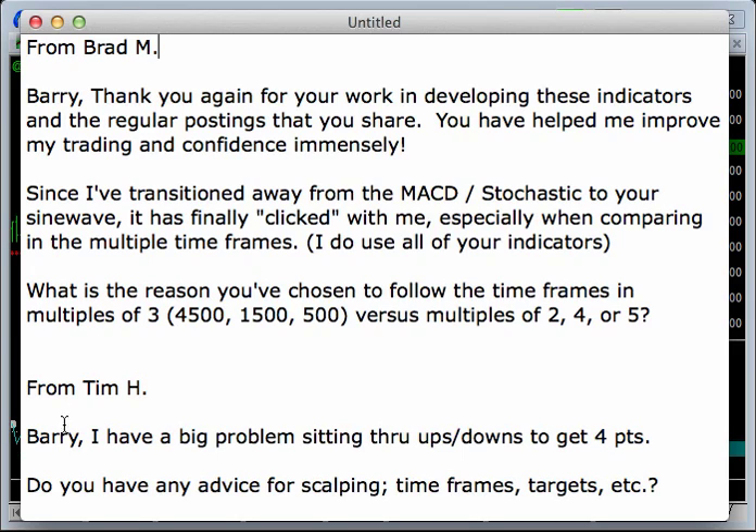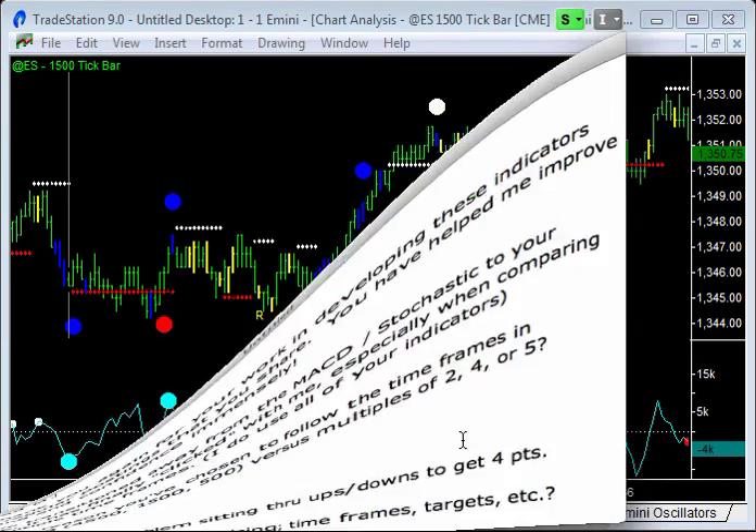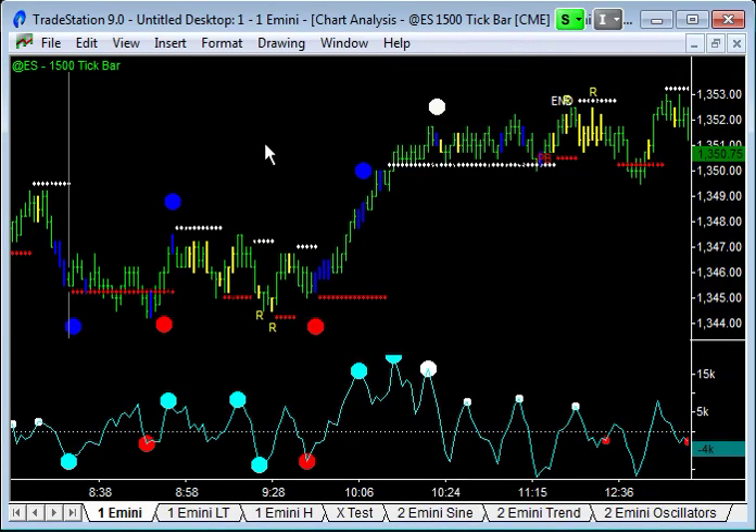And then from Tim: 'Barry, I've got a big problem sitting through ups and downs to get 4 points. Do you have any advice for scalping time frames, targets, etc.?' And today was kind of a classic in terms of having to sit through some chop to get the 4 points, going back to this 1,500 tip bar chart.